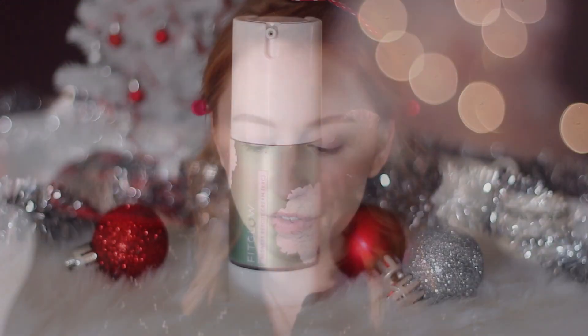I did my skincare routine first thing this morning, so it's been a while and I just wanted to add a little bit of moisture back into my skin. For primer I use the Fit Glow Redness Rescue Cream — this is the one that has the green mineral tint — so I'm getting a little bit of moisture and then that green helps to cancel out the appearance of redness. And then for eyes I use the NARS Pro Prime all over my lids.